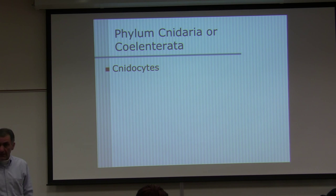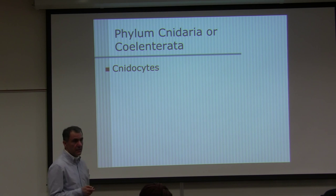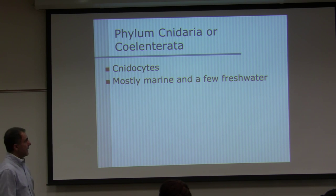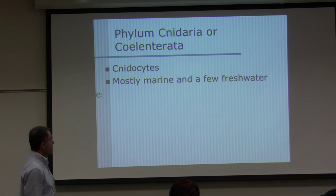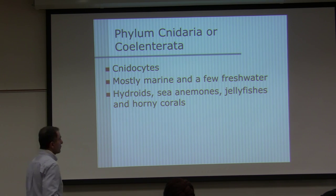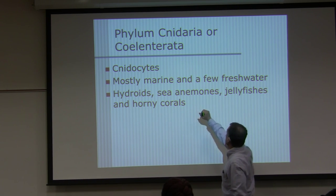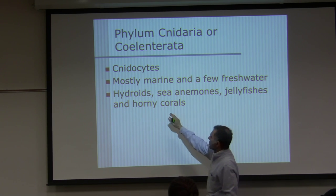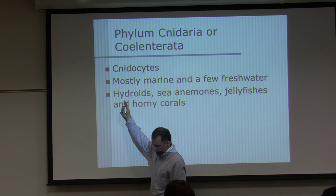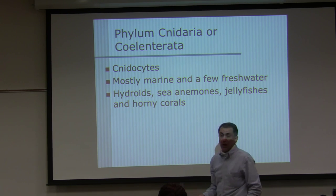They have cnidocytes — the cells that contain nematocysts — and there are different types of nematocysts. Mostly marine, with a few freshwater animals. Examples include hydroids, sea anemones, jellyfish, and horny corals. The polyp stage is sometimes referred to as the hydroid stage.